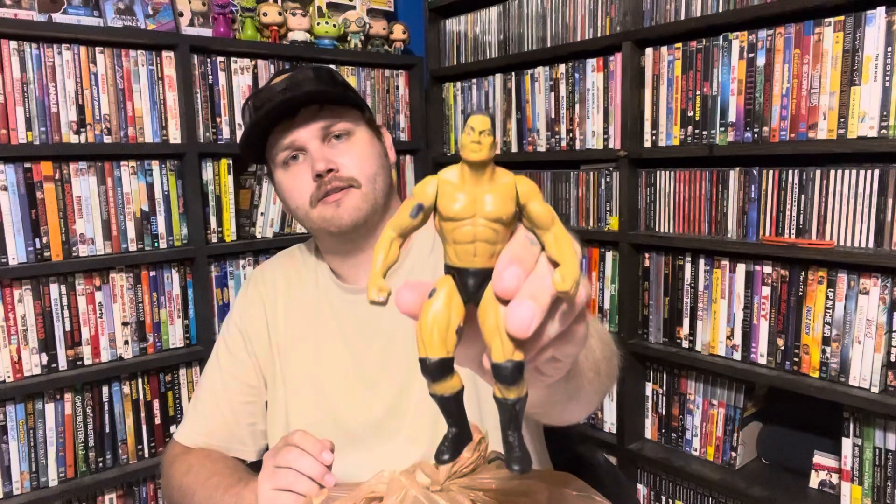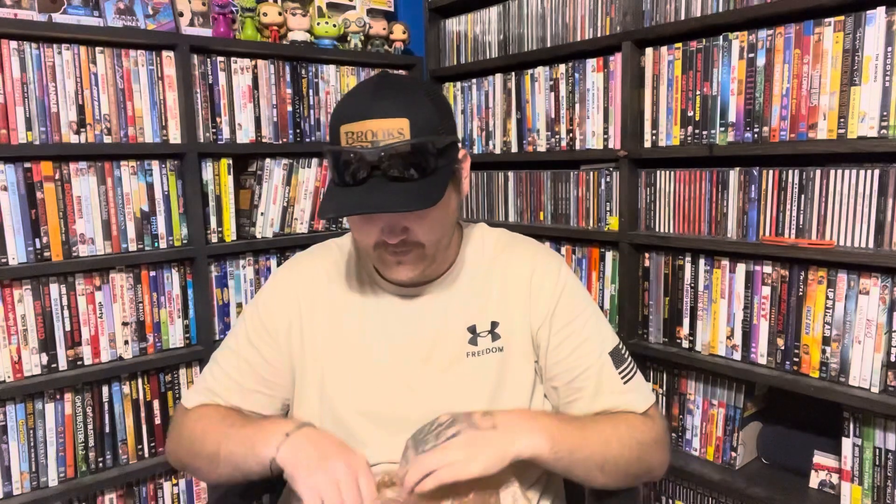We've got a Dwayne The Rock Johnson. We have a Hacksaw Jim Duggan — this is one of the figures my buddy from work has been looking for so he's certainly gonna get this. We've got Kevin Nash's Toy Biz figure. Here is the Stone Cold Steve Austin that sits on the back of the motorcycle — so we've got that together now. We've got a WCW Sting, or Wolfpack Sting. The Mountie — I believe I've already updated my Mountie so I don't need to do that. We've got Shawn Michaels Hasbro. And another guy I don't know who he is.